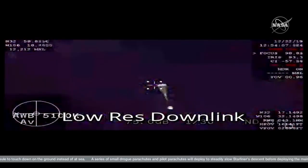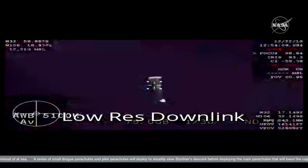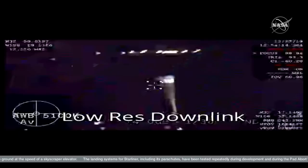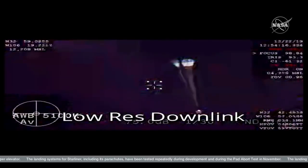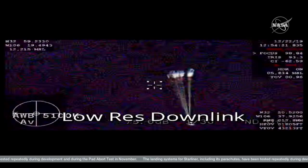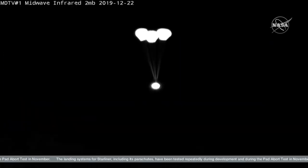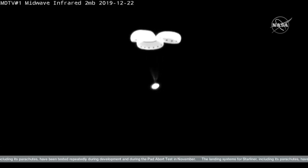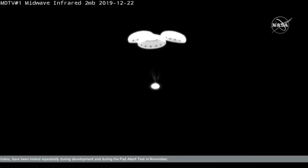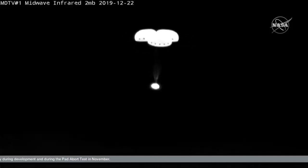Three minutes, 30 seconds from landing. Mains deployed. We see three main chutes — three main chutes billowing up. We see the red, white, and blue as Starliner descends.